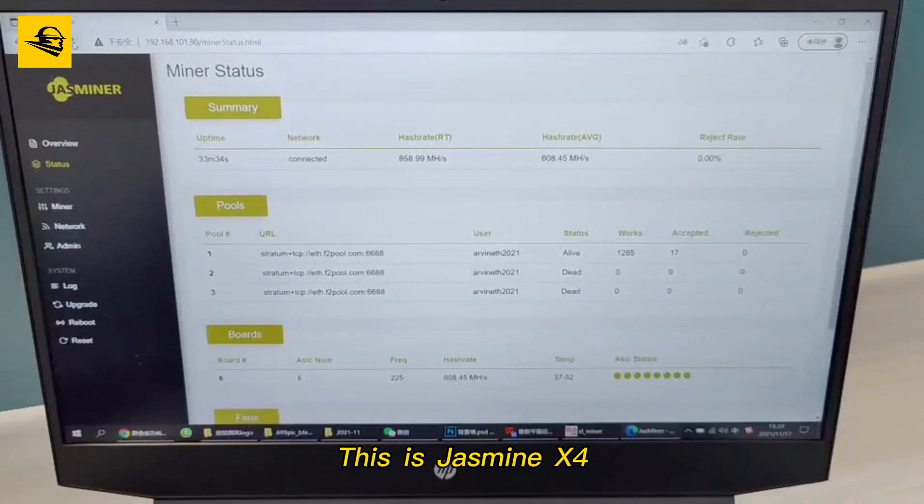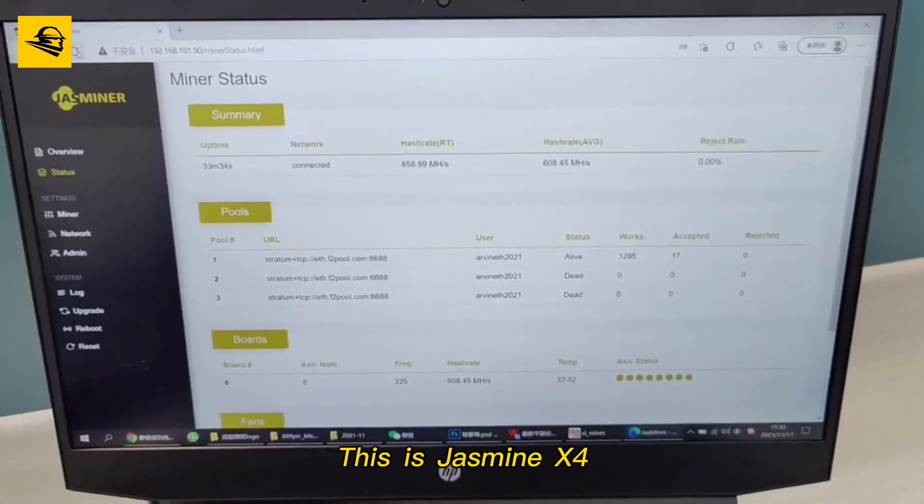This is the Justminer X4. Thanks for watching.